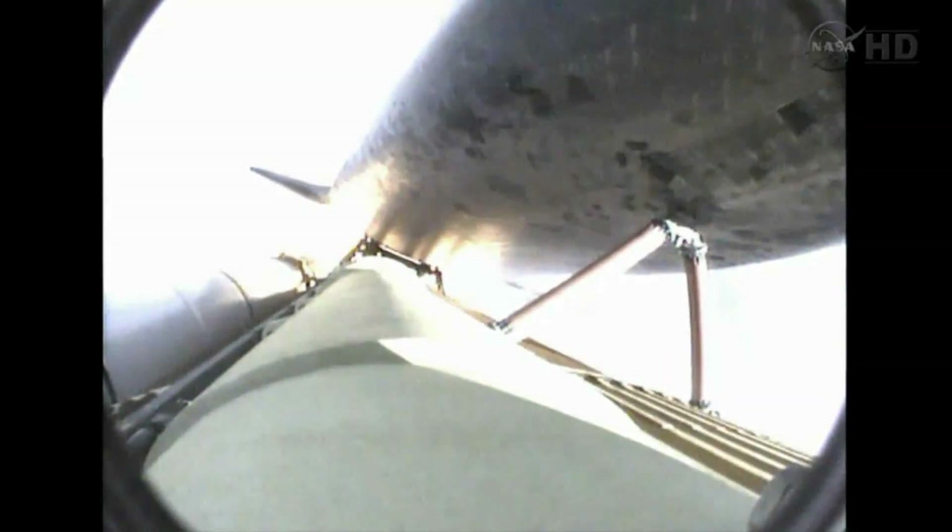Endeavour's three main engines now back at full throttle. All three engines in good shape. Endeavour's already traveling 1,300 miles per hour at an altitude of 11 miles, downrange from the Kennedy Space Center now 12 miles. At liftoff, Endeavour fully fueled weighed four and a half million pounds — it's already lost half that weight in propellant burned. Next event is burnout and separation of the twin solid rocket boosters, upcoming at the two minute, three second point. Those boosters are burning 11,000 pounds of fuel per second.